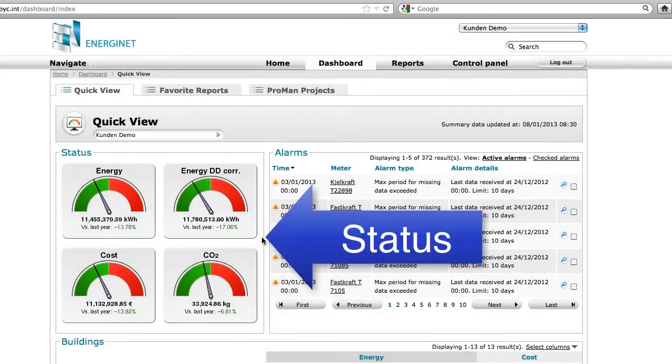The status field gives you four speedometers that show you the energy consumption, degree day calculation, energy usage, costs and CO2 emissions, all compared to last year's performance figures.